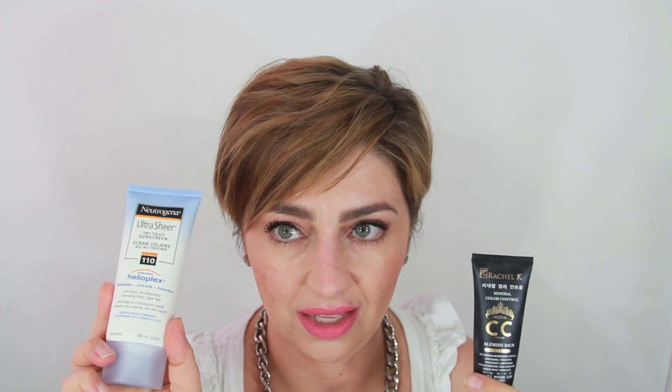It just evens up my skin and makes it nice and dry. I feel very comfortable at the beach — it doesn't look like I have makeup on, and the longer you wear it during the day the nicer it melts into your skin. When I'm in the city I always use my Rachel K CC cream as the base, because the SPF 110 might be a little too much for city use.